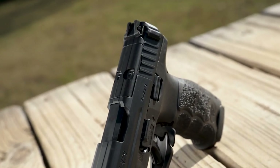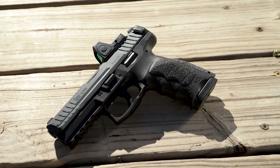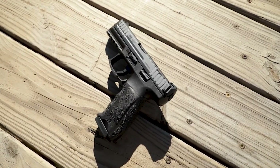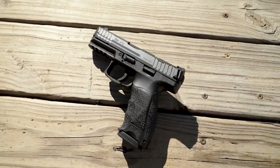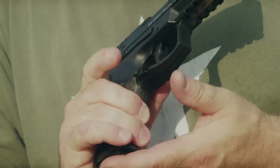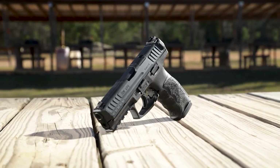A pretty cool feature that is often overlooked: the VP9 is offered in either a paddle magazine release model or a button release model. The paddle release takes some getting used to but offers a totally ambidextrous method of dropping your mag, not normally found on pistols. No switching parts, no ad hoc training methods — the system simply works and works well. Something else to love is the fact that while almost identical to the Glock 19 in size, the VP9 comes with 17-round standard magazines.